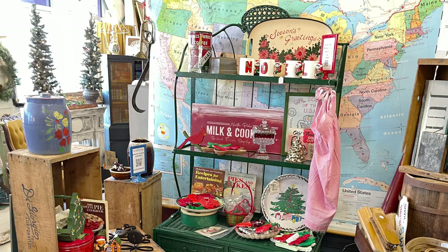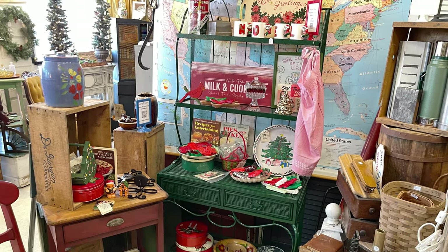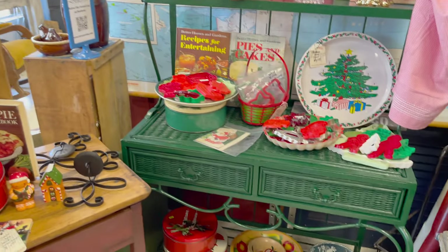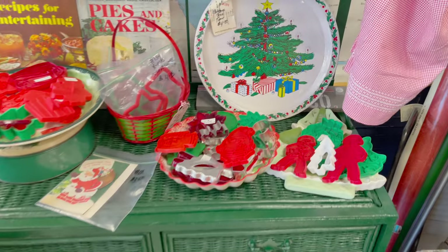This green baker's rack is the perfect display for the holidays, but it could also be used throughout the rest of the year too. Lots of great items to help you make cookies and deliver them to your friends this year.